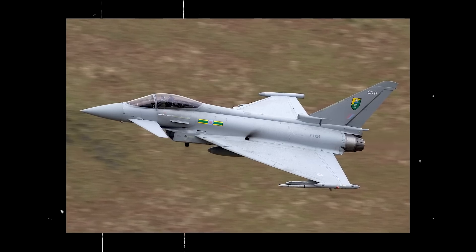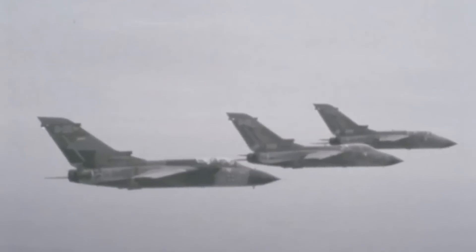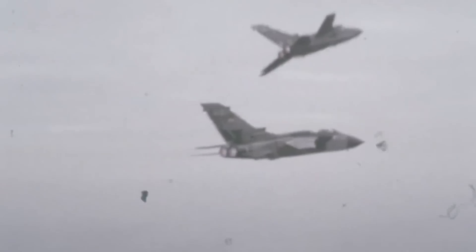The Tornado was then replaced by variants of the Eurofighter Typhoon. Ultimately, the Tornado was the backbone of the Royal Air Force for the best part of four decades, always on the front line wherever the air service went.